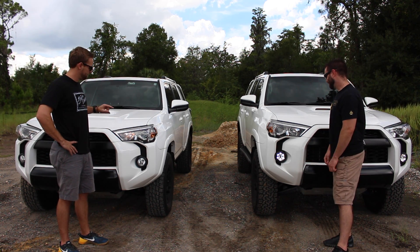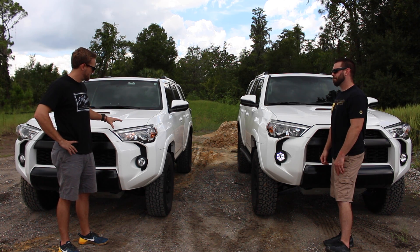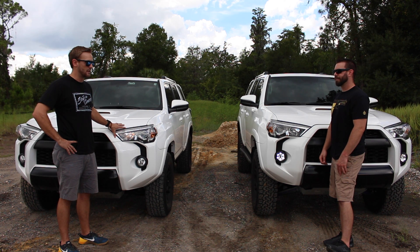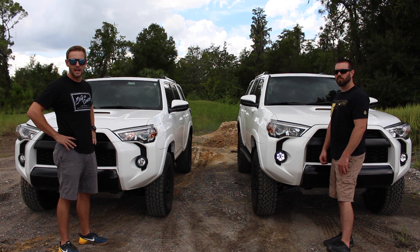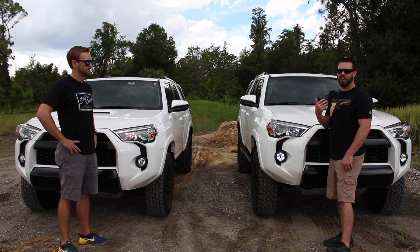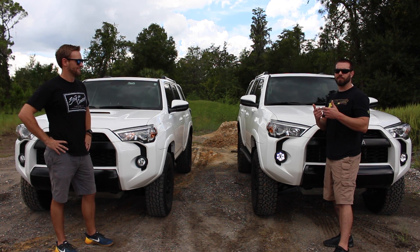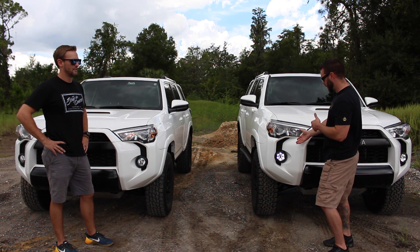One last thing: mine is on, his is not. You might notice because these won't come on without the car being started, whereas his can be in ignition mode and activated. That might not seem too important, but I don't like to run my car while I'm trying to snap awesome selfies and get cool LED halo shots for Instagram.